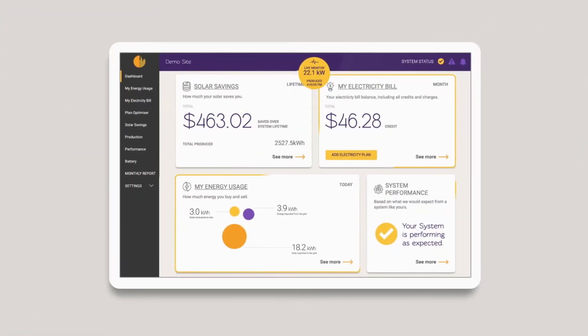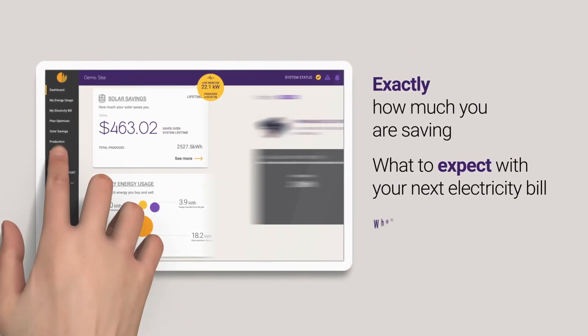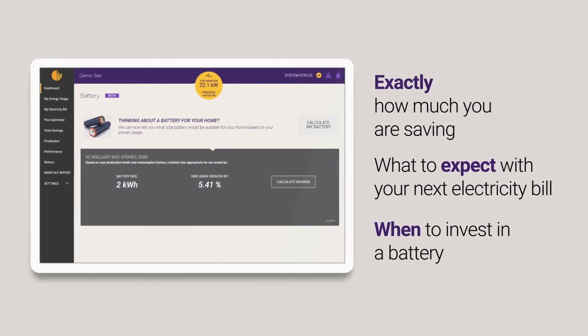You'll also be able to track how much you've saved with your solar, what to expect with your next electricity bill, and check when it's the right time to invest in a battery.